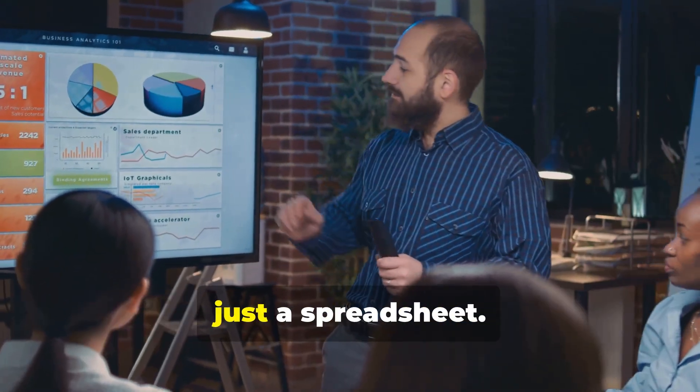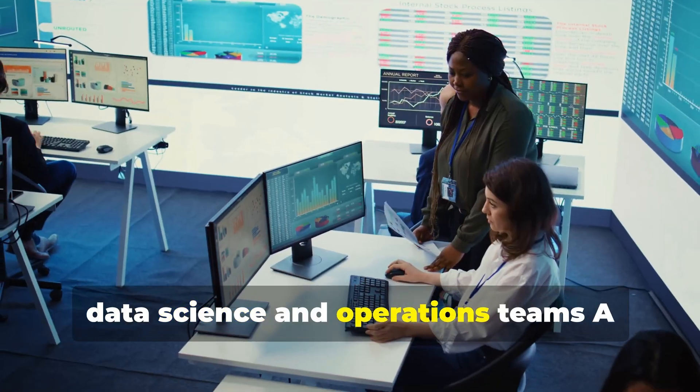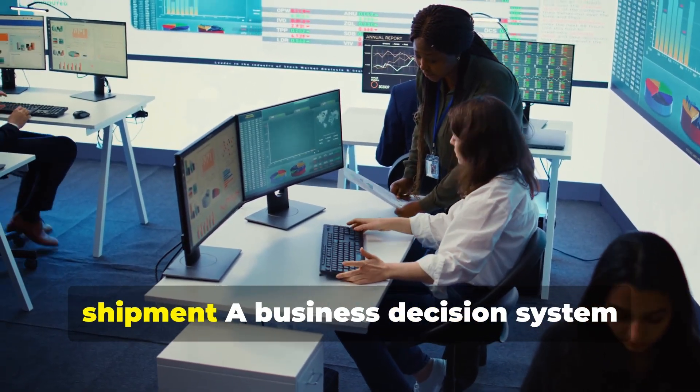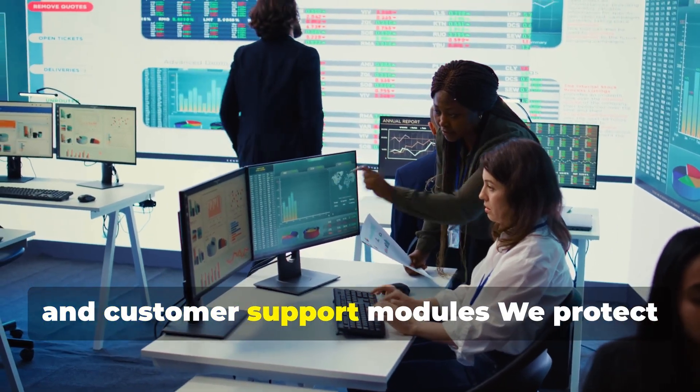Why it's IP, not just data. This isn't just a spreadsheet — it's a structured algorithm built by our data science and operations teams, a learning model that adapts with each shipment, and a business decision system integrated across our quote, tracking, and customer support modules.